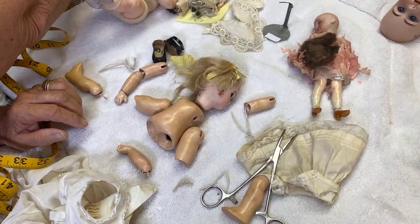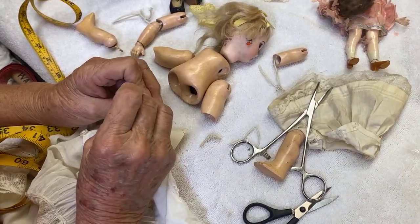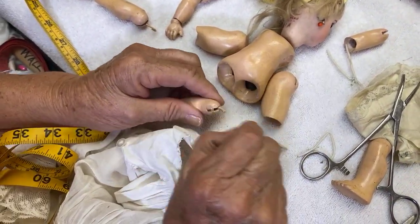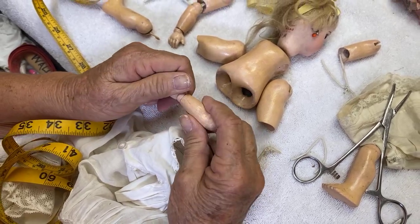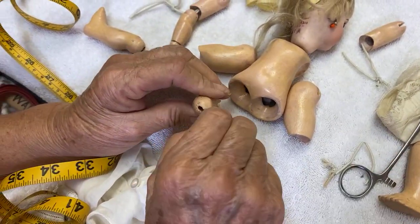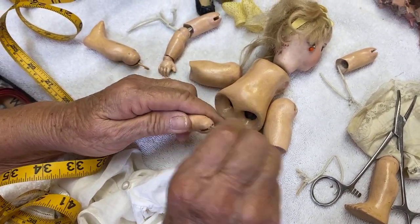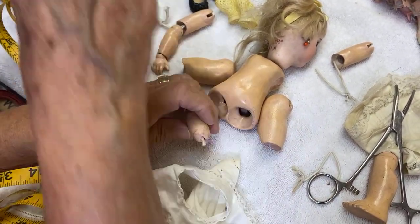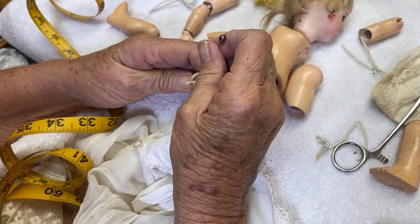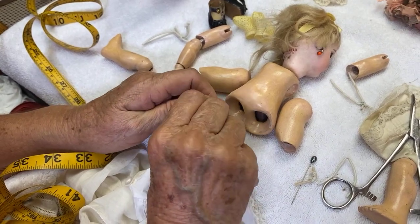Do you guys enjoy seeing Linda struggle? I mean that in a nice way — I think it's good to see someone work out a problem, like 'what the heck is going on here?' Sometimes it can be nerve-wracking for the people watching because they're on the edge of their seat. The elastic is hard as a rock and it's not wanting to give at all — it's like it's not in there.